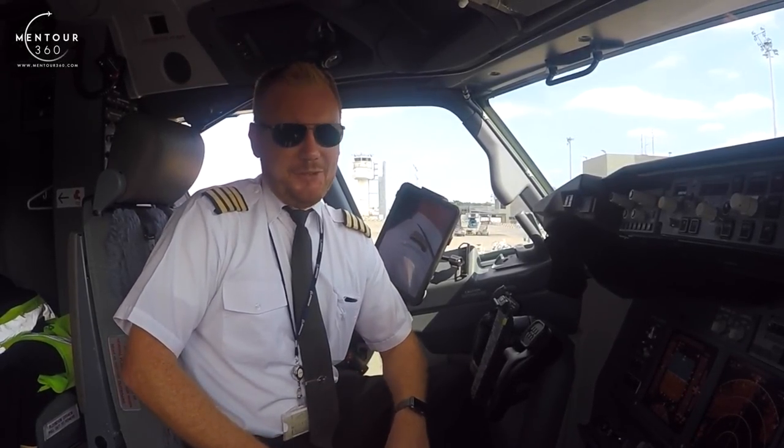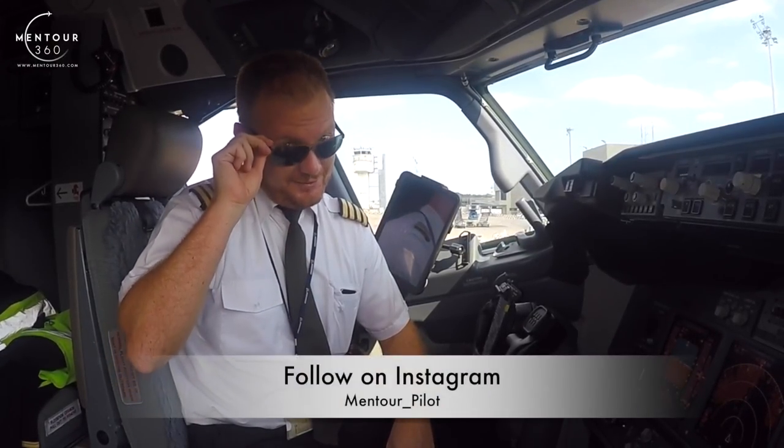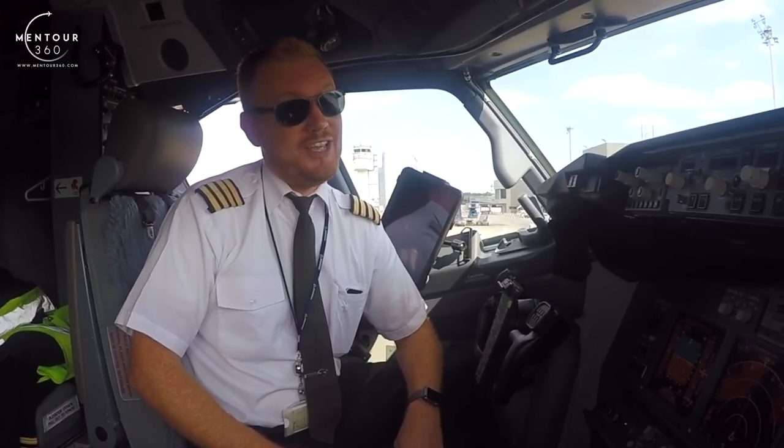Hi everybody, very welcome to Mentor and yet another video podcast. As always I hope you're doing absolutely fantastic. Today on the podcast we're going to be talking about sunglasses — what sunglasses should you be buying, what should you think about, and what should you absolutely avoid? So stay tuned.